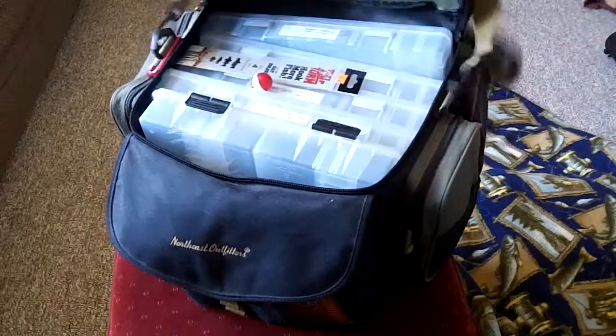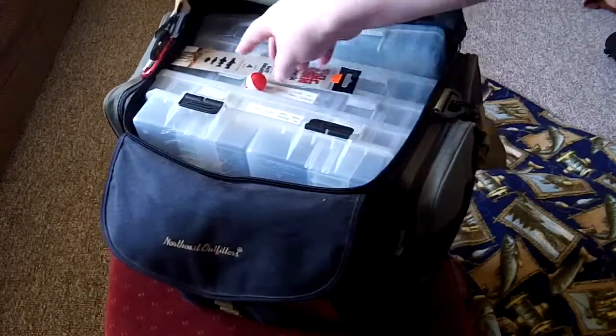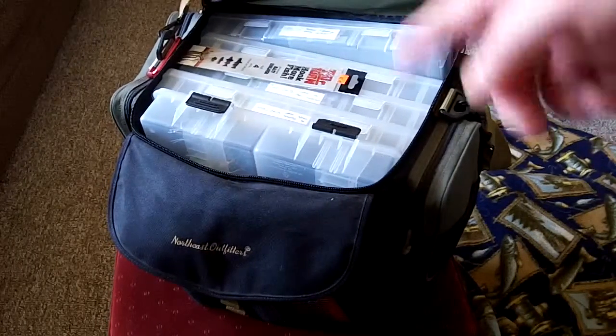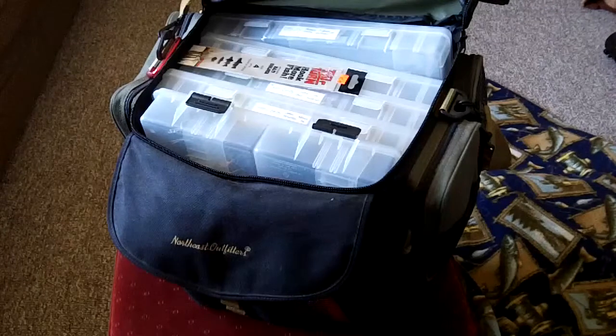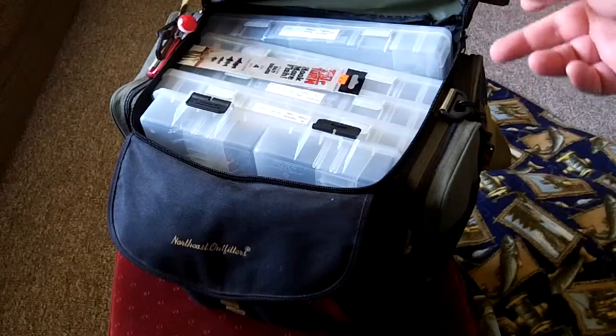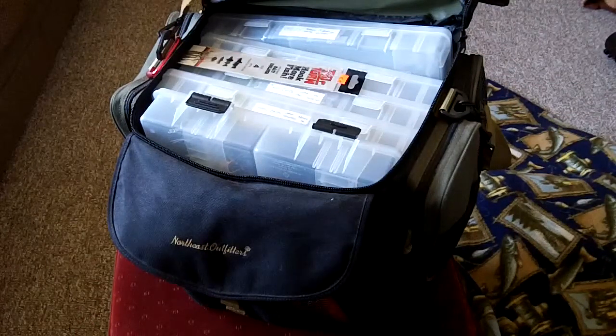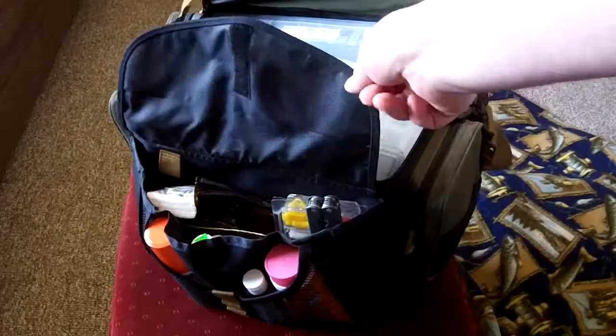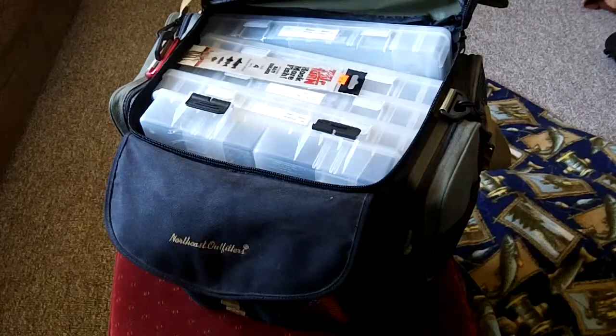Inside this bag I've got — oh, I even got some stuff I didn't put away — I've got bobbers, hooks, sinkers, soft baits, hard baits, spinners, top water. I'm going for everything with this bag. I even have sunscreen, bug spray, multi-tool, tissues — you name it, I have it.